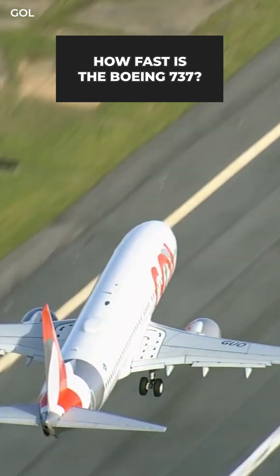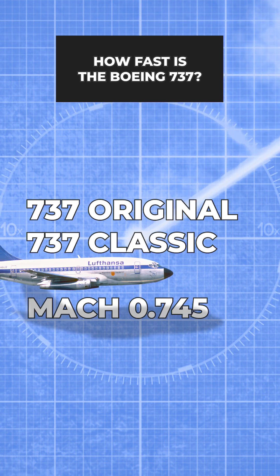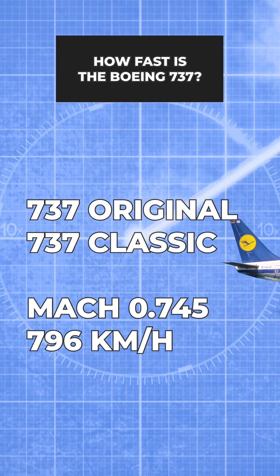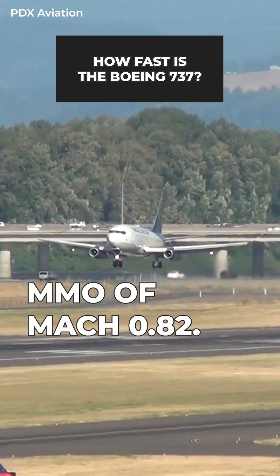If you're on a variant belonging to the 737 Original and the 737 Classic series, then the typical cruising speed is Mach 0.745, equivalent to 796 kilometers an hour. These same jets have a maximum Mach number of Mach 0.82.